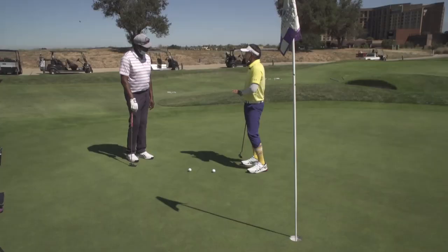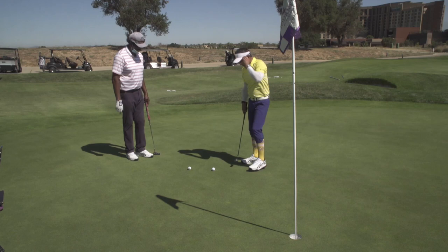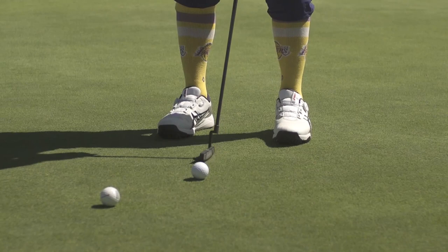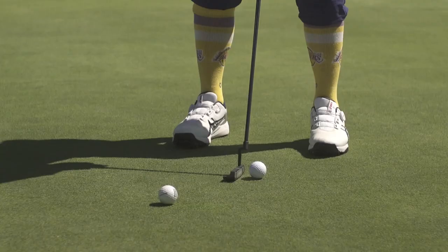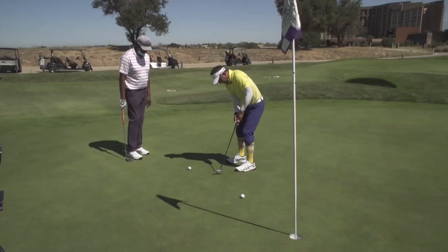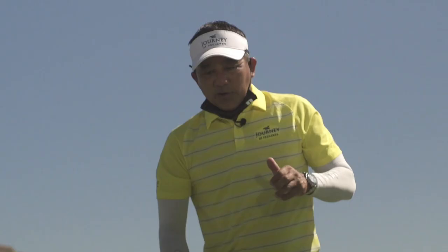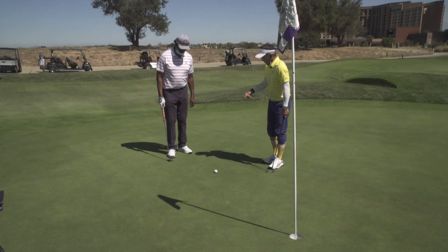So we have a fun drill that we do at our schools — we call it our sock-to-sock drill. I happen to have my Lakers socks on — my favorite basketball team. What I'm going to do is just think about taking my club back from sock to sock. I'm focusing on making sure the speed stays the same from back and through. I go sock to sock and hopefully that ball goes in.